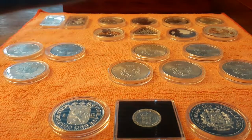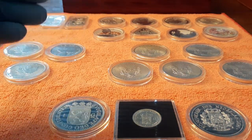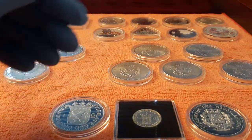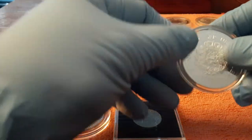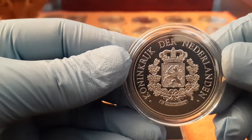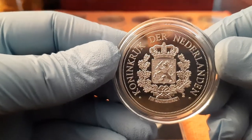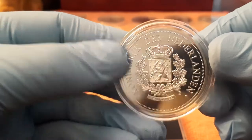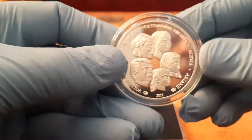Hello everyone, I'm Sylvie Yeoman from the Netherlands and I'm going to show you my little stack. I don't stack very long, from 2019 August, and I want to show you what I've got so far.